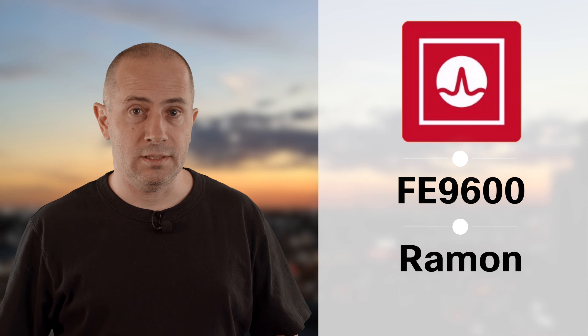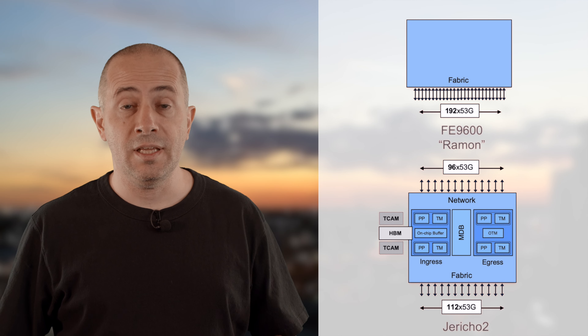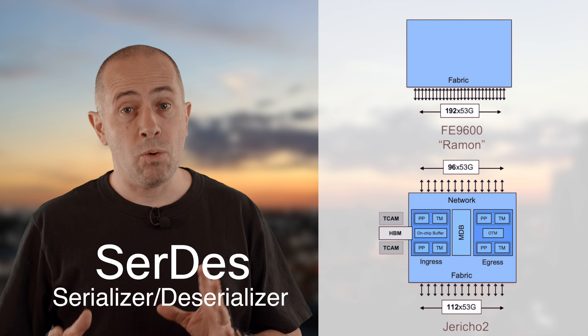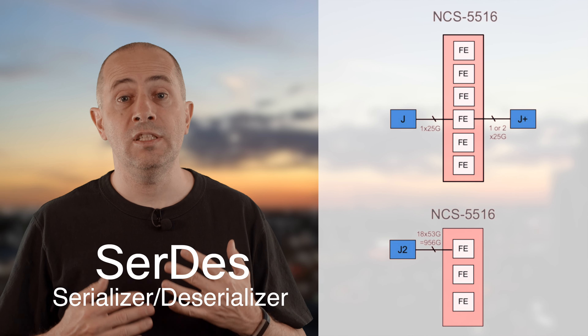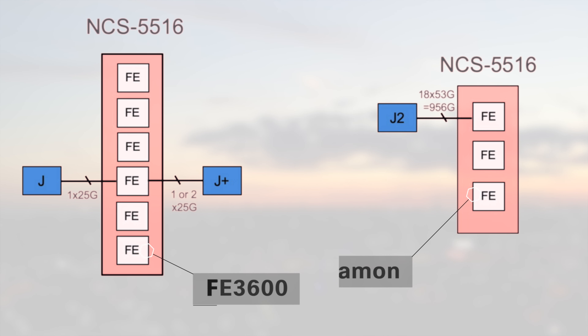New line cards require specific software and hardware to be used in the NCS 5500. Software first — you will need a minimum IOS XR version. Then hardware: you will need a new generation of fabric cards and a new generation of fan trays too. Today, in July 2019, with the existing IOS XR 6.6.25, we already ship and support this new fabric and new fans for the 8-slot and the 16-slot chassis.